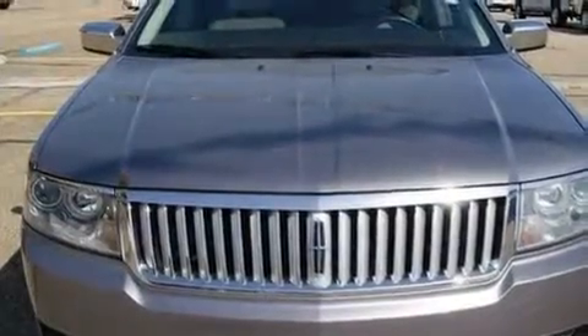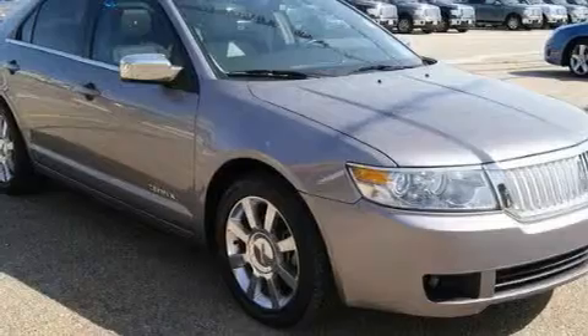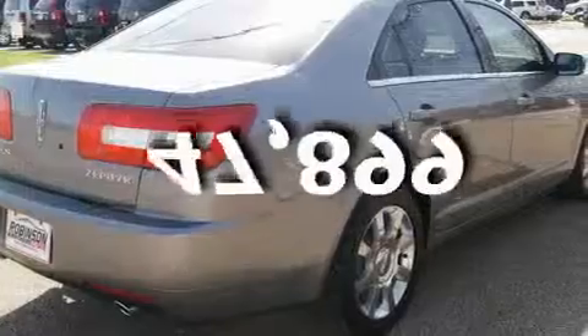Its top features include front seat with memory settings, a power sunroof, leather seats, cruise control, heated side view mirrors, a CD player, a low tire pressure indicator, a traction control system, and this vehicle has fewer than 48,000 miles on the odometer.